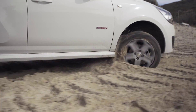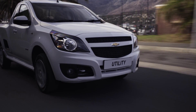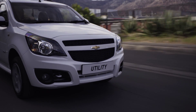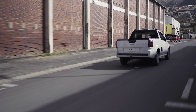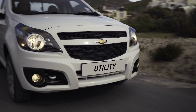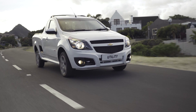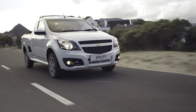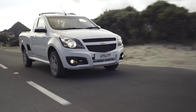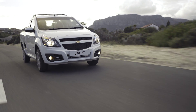Still not satisfied, they have added crumple zones and collapsible steering column technology to completely wrap you and your passengers in cotton wool. Add to this Chevrolet's newly launched complete care package with a service plan of 3 years or 60,000 kilometres and warranty and roadside assistance of 5 years or 120,000 kilometres, and it's clear that partnering with a Chevy Utility is a real peace of mind investment.